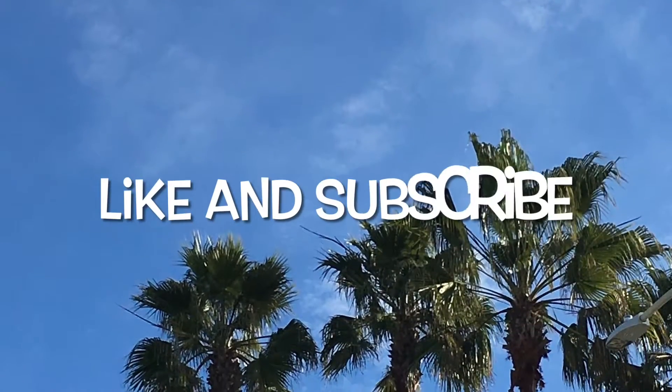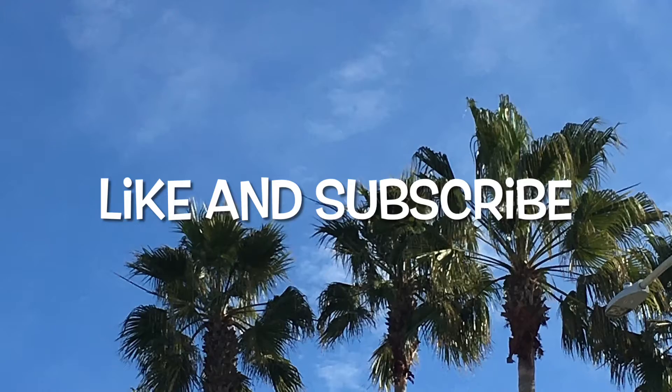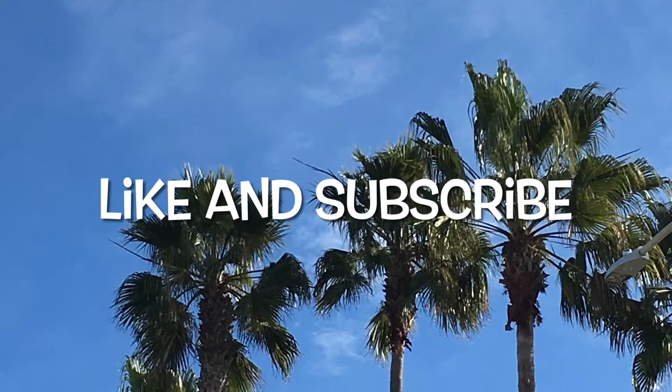Are you ready to spend the next five minutes together? Make sure you like, subscribe, and turn on post notifications.